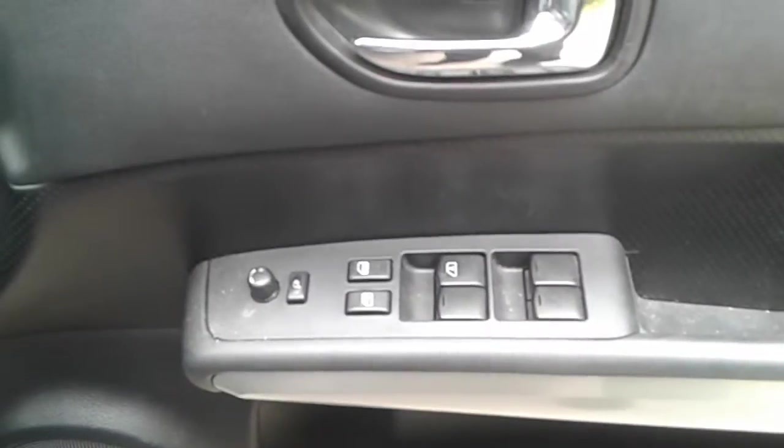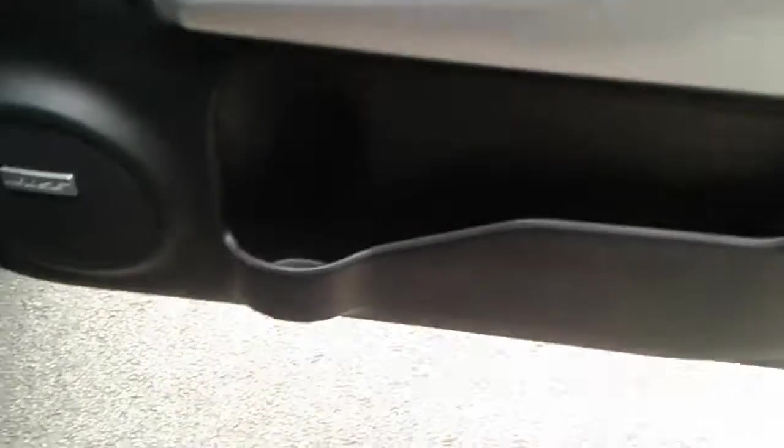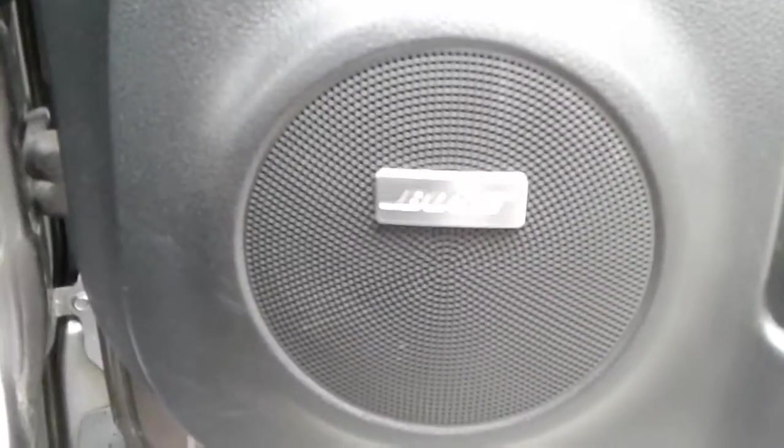We do have front electric windows and electric wing mirrors, a large storage pocket and speaker. They are the Bose speakers.